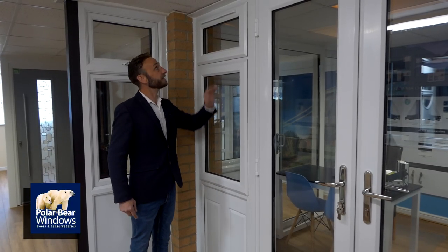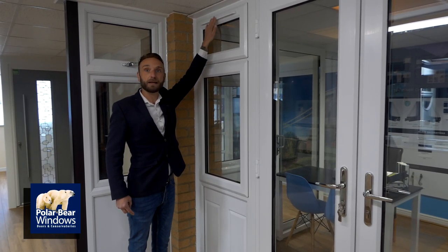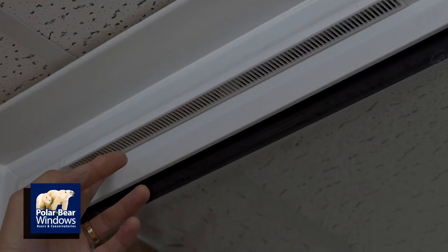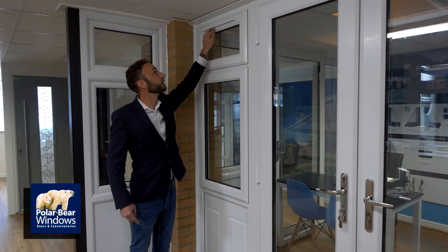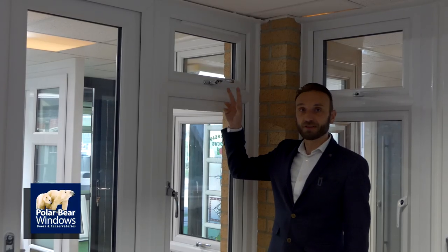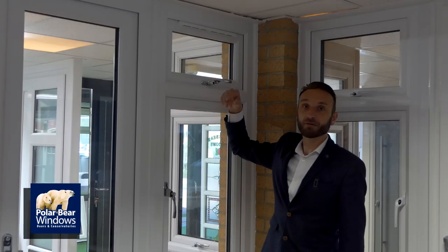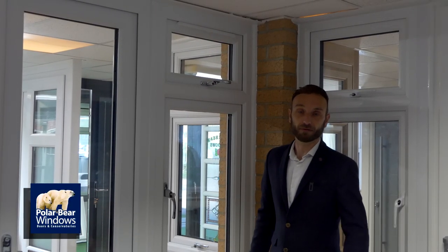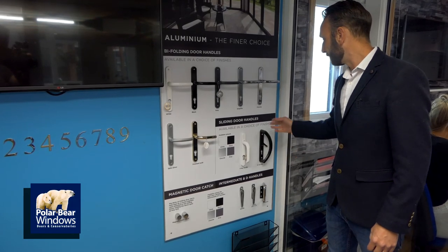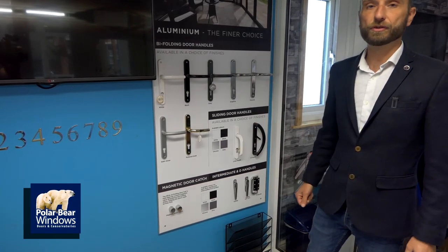I want to talk about trickle vents. This is the outside of a trickle vent — aesthetically pleasing, slim, and available in the same colour as your window. The grills on the outside stop spiders and debris getting in. The slots allow air to flow through to the inside. On the inside it's easy to control — flick it open for airflow, simply close it for no airflow. Note all the different colours available for your patio doors, back doors, front doors, and bifolding doors.